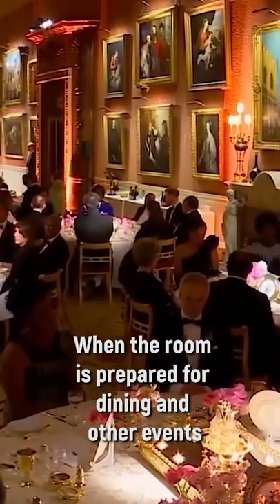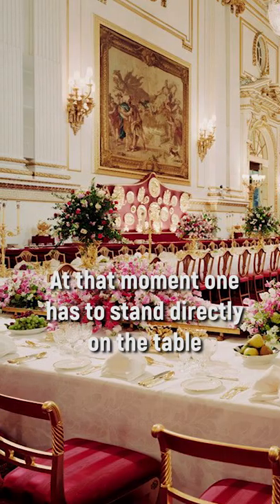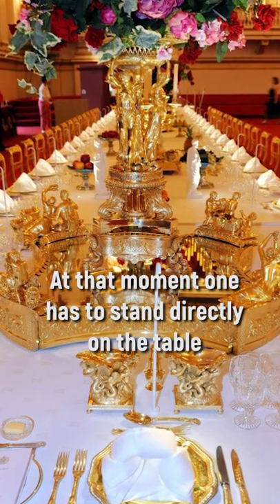When the room is prepared for dining and other events, the table is washed with a special mop. At that moment, one has to stand directly on the table.